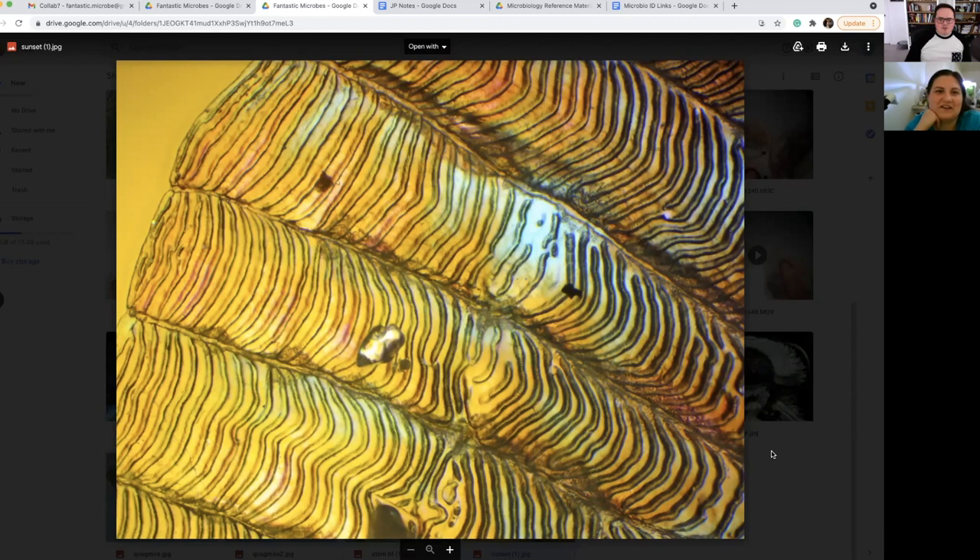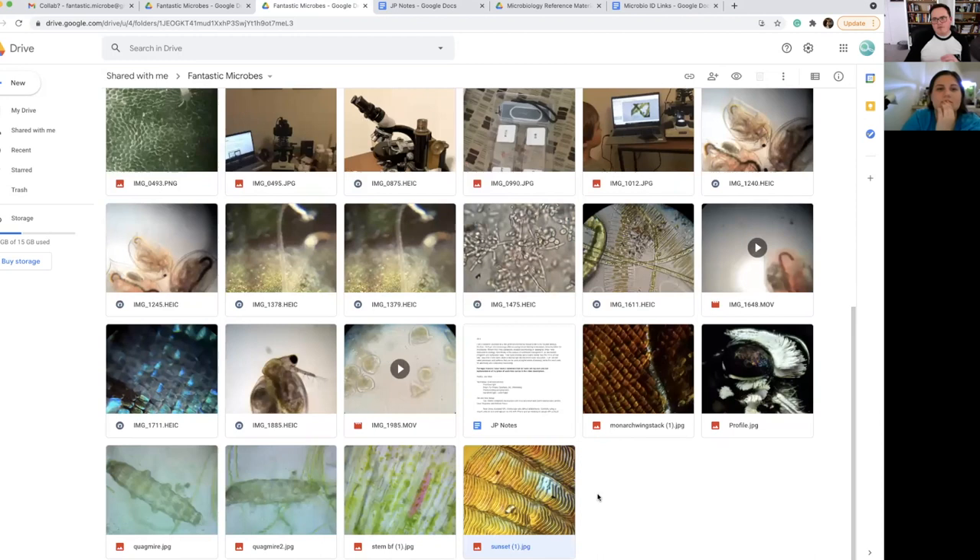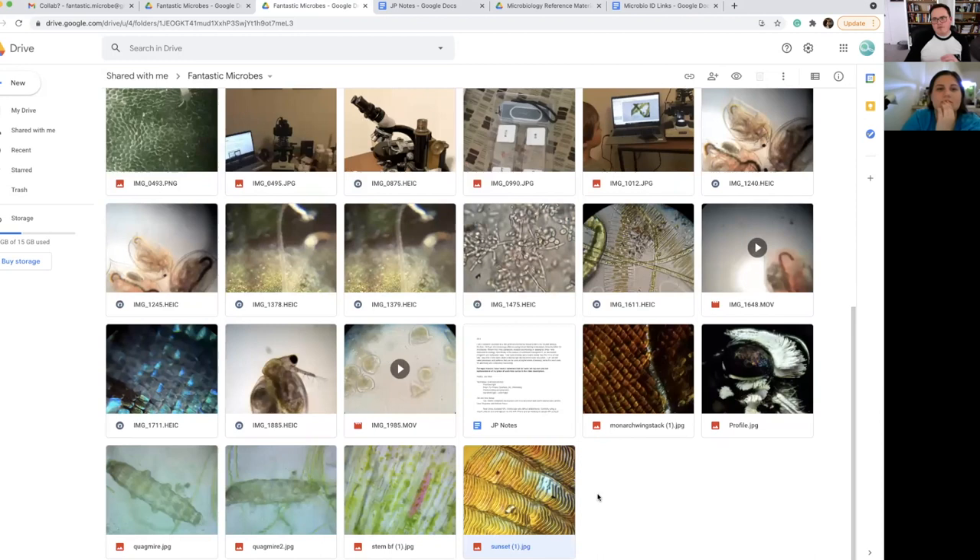That's the crazy thing about polarized light — with any technique under the microscope, you never know what you're going to get. Can we talk about how you get your polarized photos? I use cheap, cheap filters. I literally went on Amazon and bought a ten-pack for maybe five US dollars. They're just completely tiny polarized light filters. I even have a little tiny one cut for the phone setup.